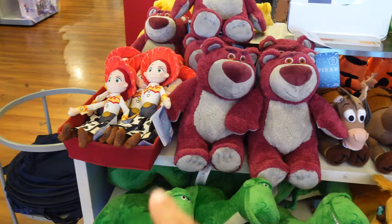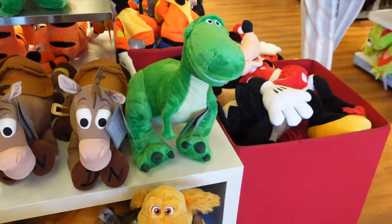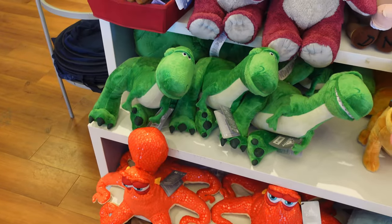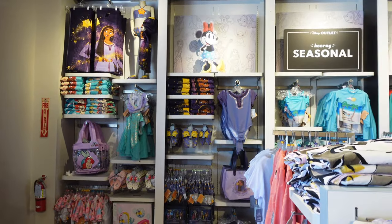I've already shown you guys a Lotso plush. They also have Jesse, Bullseye, Rex, Doug, and Bruce — all $26.99. And besides all the plushes, they also have tons of different types of kids' swimwear.